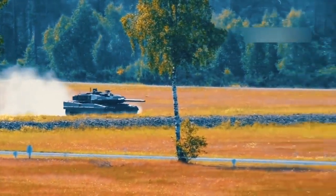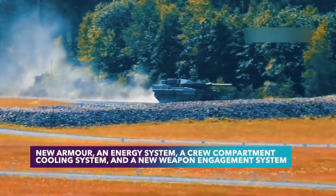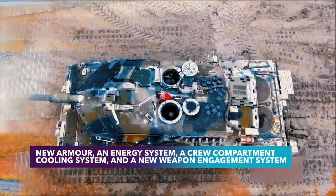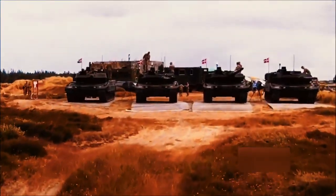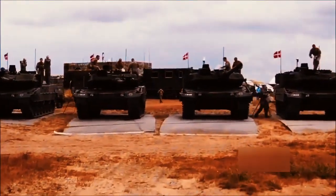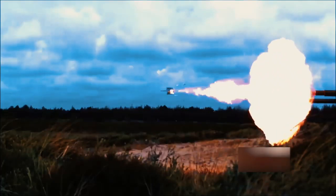Some of the most notable improvements to the Leopard 2 tank include new armor, an energy system, a crew compartment cooling system, and a new weapon engagement system, among other enhancements. The Leopard 2A7 is fundamentally different from the KMW variant 2A7 Plus, and it is not designed for combat in urban environments as the KMW model is.